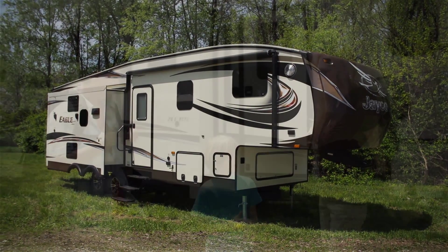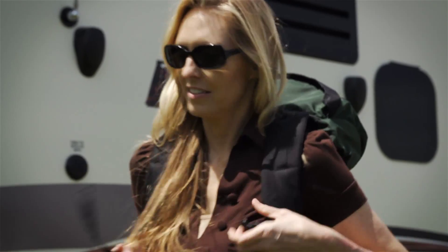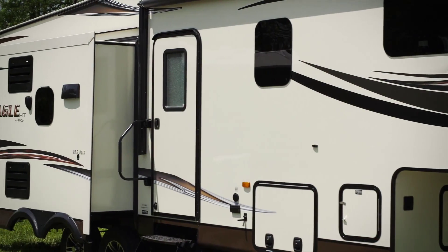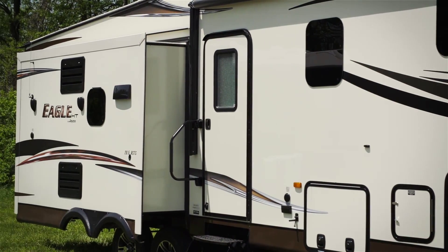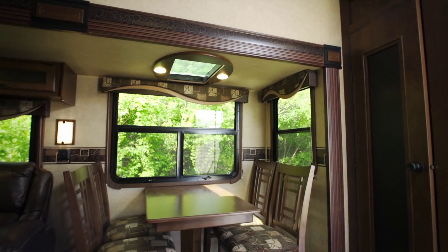For 2015, we're taking a special peek at the Eagle HT, Jayco's lightest fifth wheel. For the new model year, we introduced three new innovative floor plans. Spacious yet lightweight, these additions come loaded with family-friendly features.